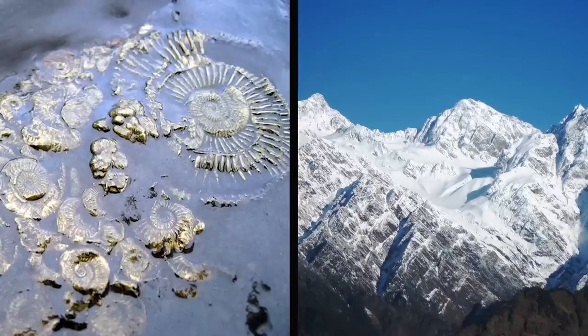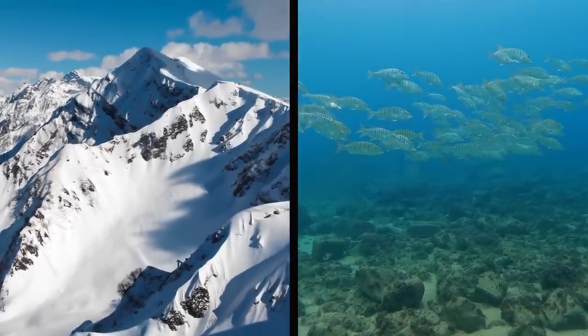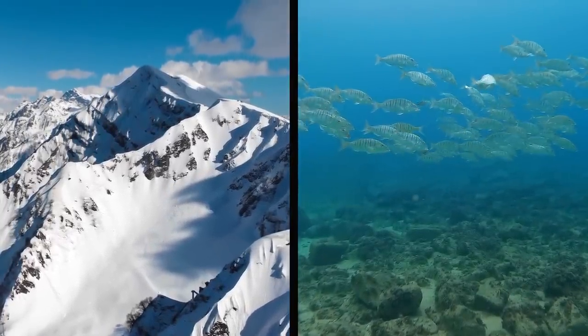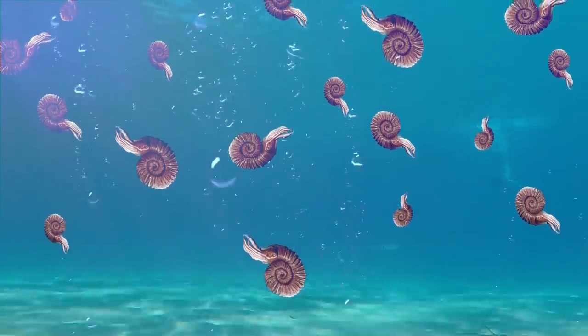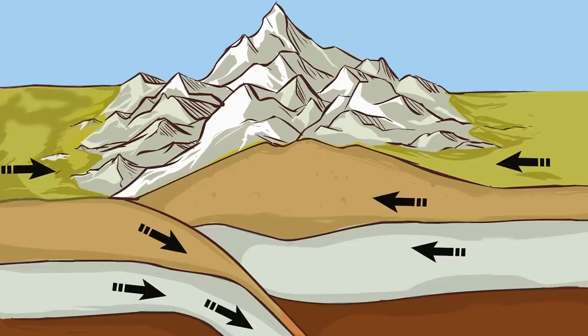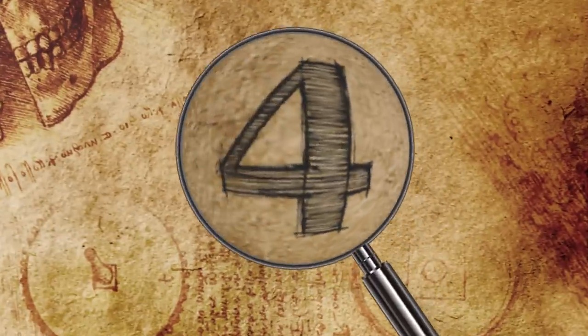The reason there are fossils of sea creatures in the mountains is that millions of years ago, the land that is now in the clouds was once at the bottom of the ocean. Sea creatures died and floated to the bottom, turned into fossils, and then plate tectonics shifted everything up to the surface.